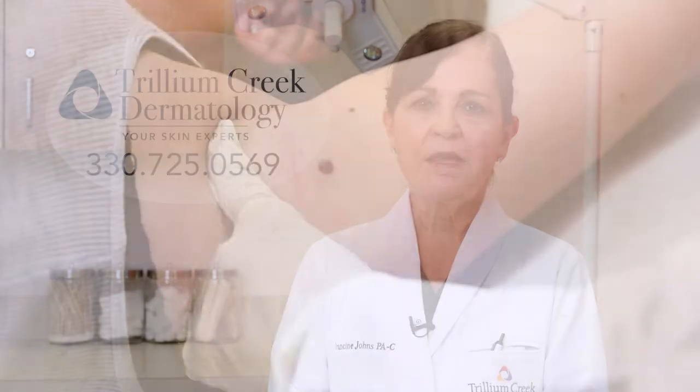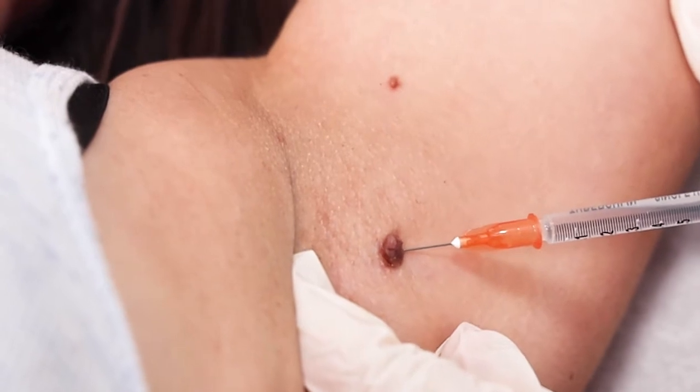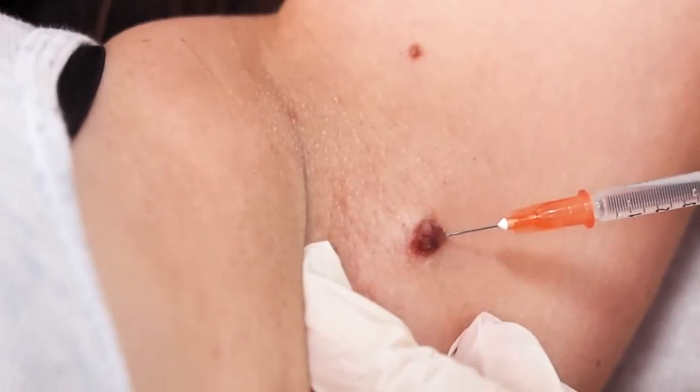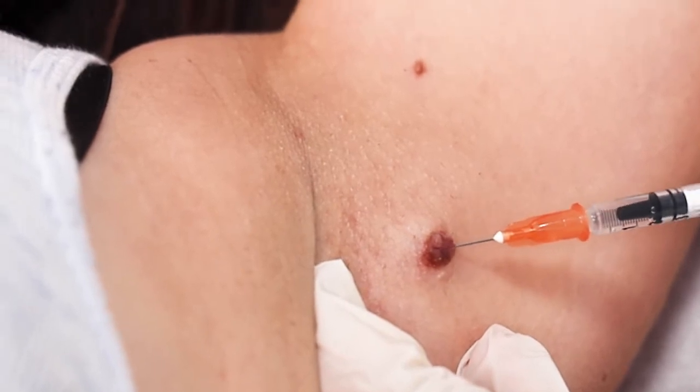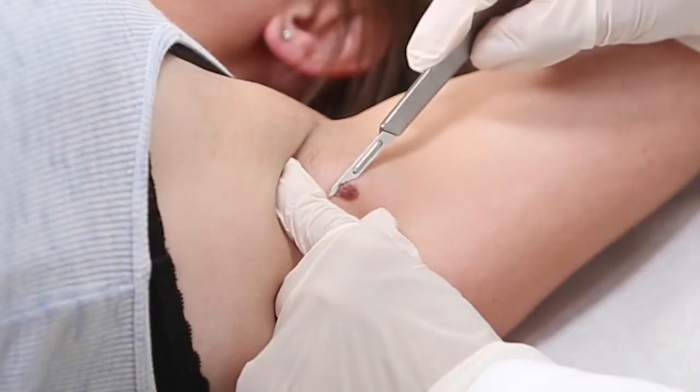We cleaned the area with some rubbing alcohol and then we numbed it with some lidocaine. We then removed it from the skin by shaving it off the surface.